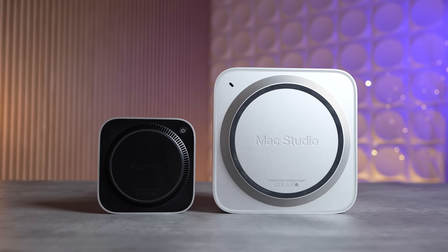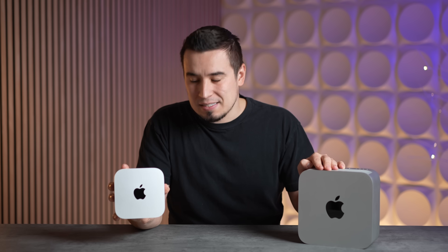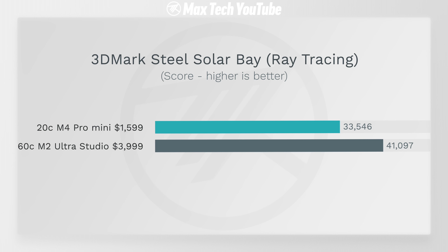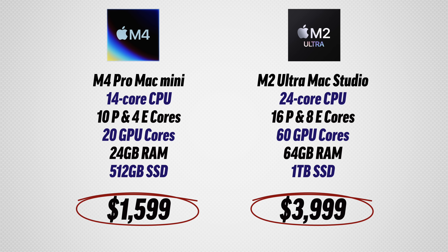In conclusion — holy smokes — $1,600 compared to $4,000. Basically everybody should just buy the M4 Pro Mac Mini. The only real reason to buy the Mac Studio would be for faster video exporting, but I'd just buy the Mac Mini and wait a little longer. It kills it in so many tasks, especially 3D rendering with ray tracing, and you're saving so much money.